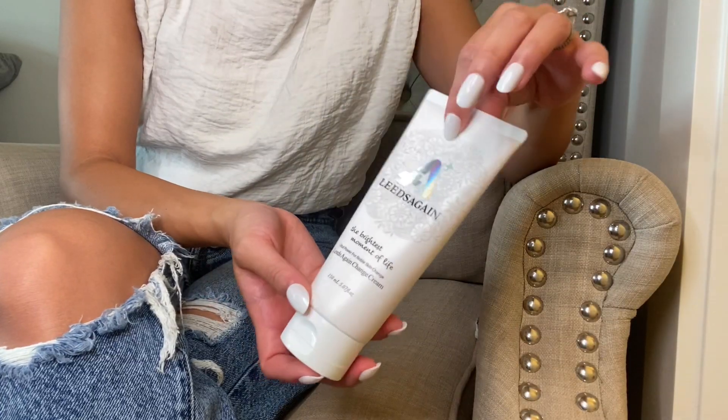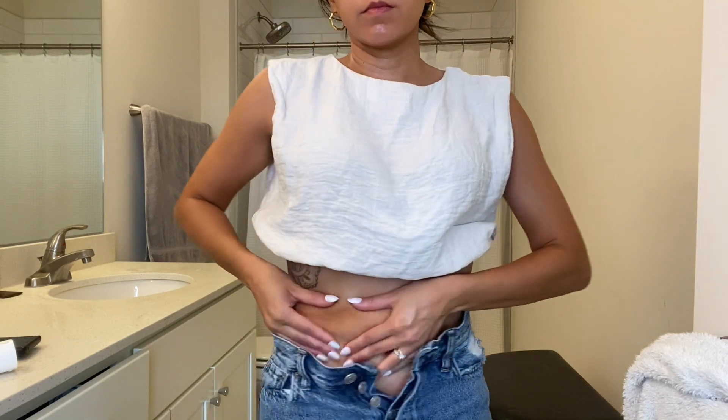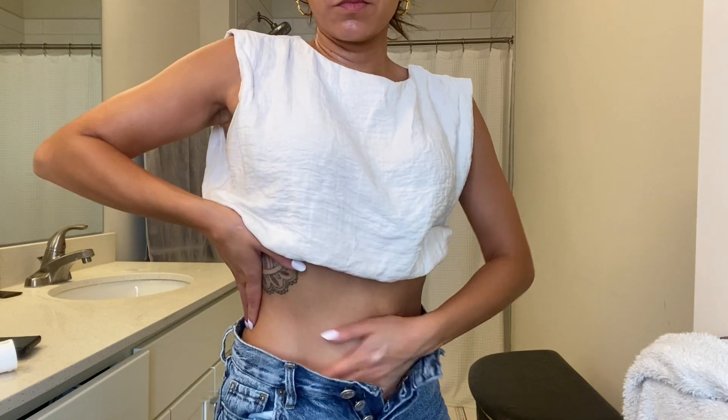This cream is my go-to for my skincare routine. This is the Leeds Again Change Cream. This cream is ideal for people that are going through hormone changes, like pregnant women, while also being great for those with skin elasticity loss, which can be from rapid weight loss or growing youth.